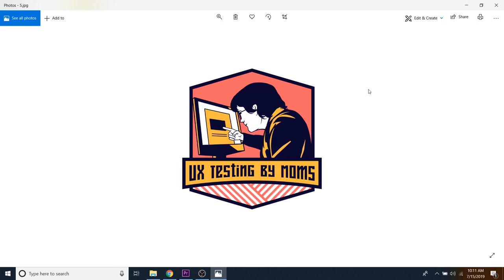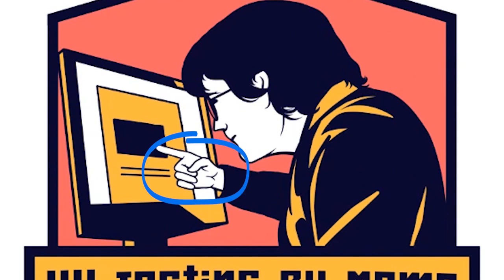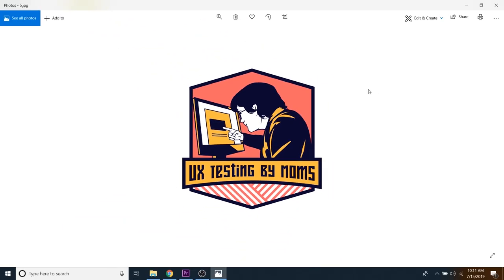UX Testing by Moms. Yeah, that looks like a mom to me — honestly it kind of looks like my own mom. The one thing that stood out to me in this logo is look at how tiny that hand is. That is the most miniature hand I've ever seen. But it turned out pretty cool. I like that it's like this little badge looking shape — would look pretty good on a pocket square.